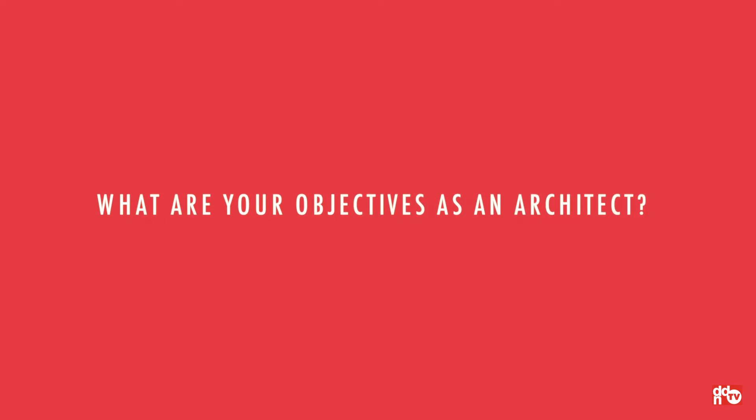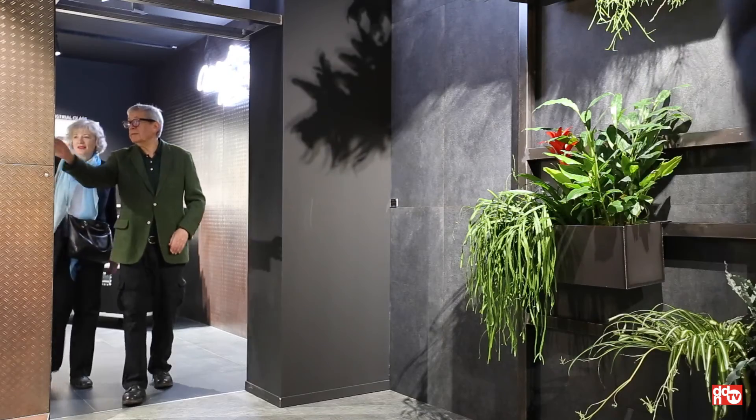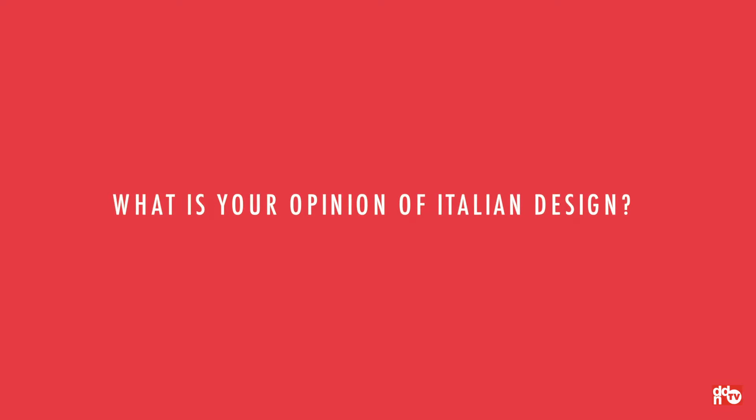I think design is always important — no matter the project, everything deserves to be well designed. And I think it's good for us to have, as a tool, an understanding of all of these products so that we can pick the right one for the project. I think that's really important as architects.